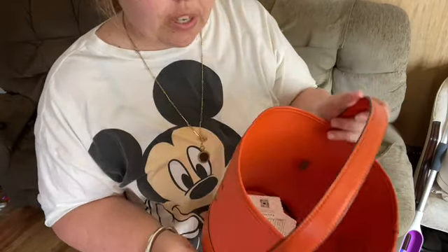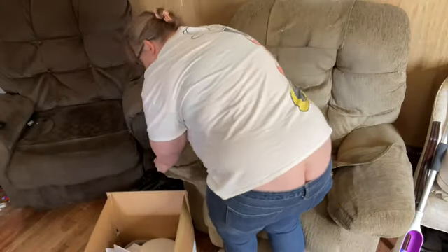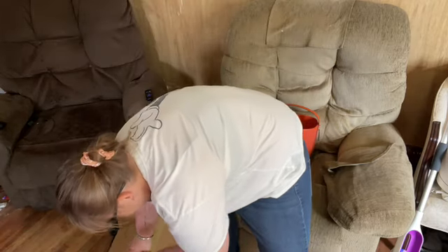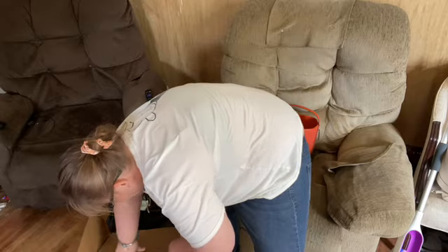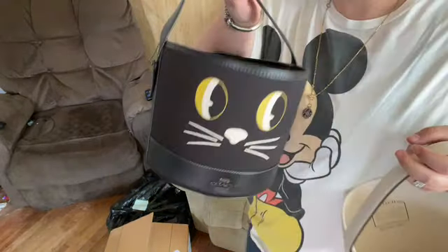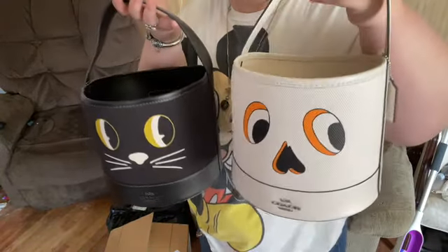It's made in Vietnam. You guys remember last year I got the kitty bucket first and then the skeleton bucket when they marked it down.